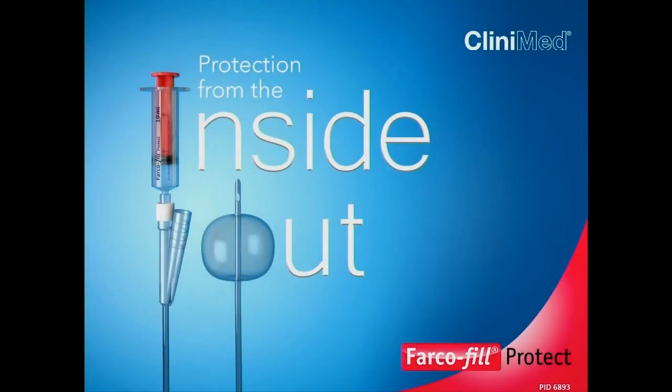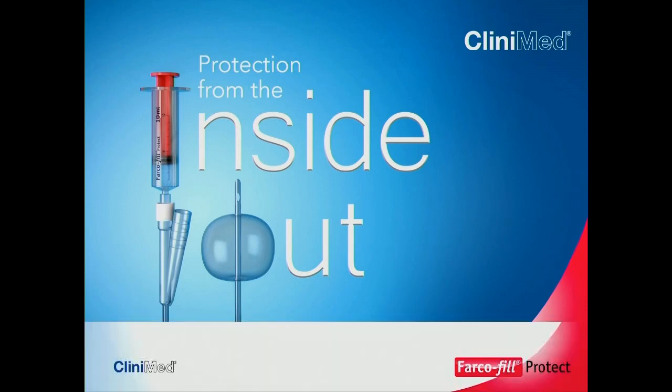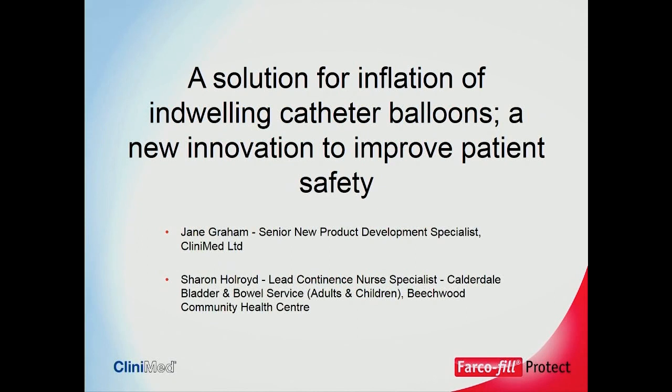I hope you all had a lovely lunch. I think we'll all agree that was rather good. Thank you all for coming to attend our session today. The title for the session is 'A Solution for Inflation of Indwelling Catheter Balloons: A New Innovation to Improve Patient Safety.'